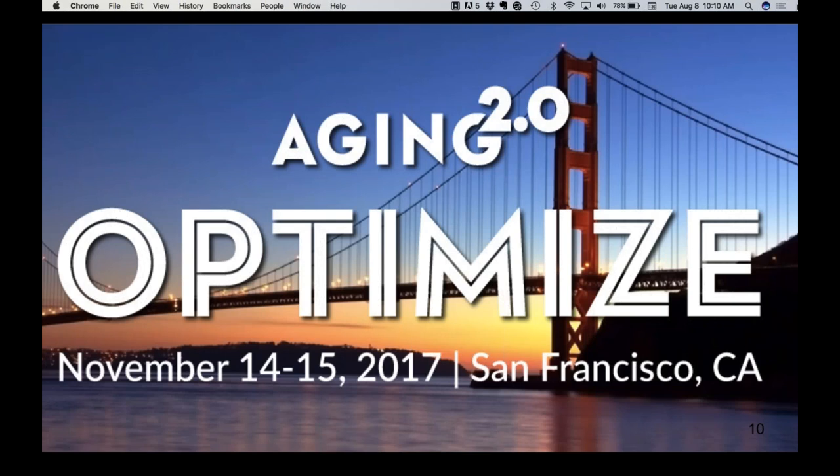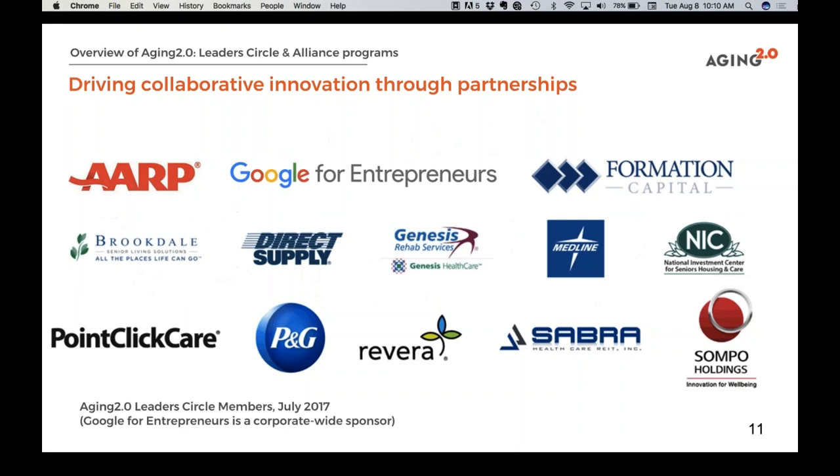The conference at the end of the year is a way we gather the community to come together. Some of the corporate partners working with us on the corporate side are all focused on innovation in different perspectives, both from the aging and senior care world, but more recently also from the B2C consumer side — for example, Procter & Gamble has just joined.